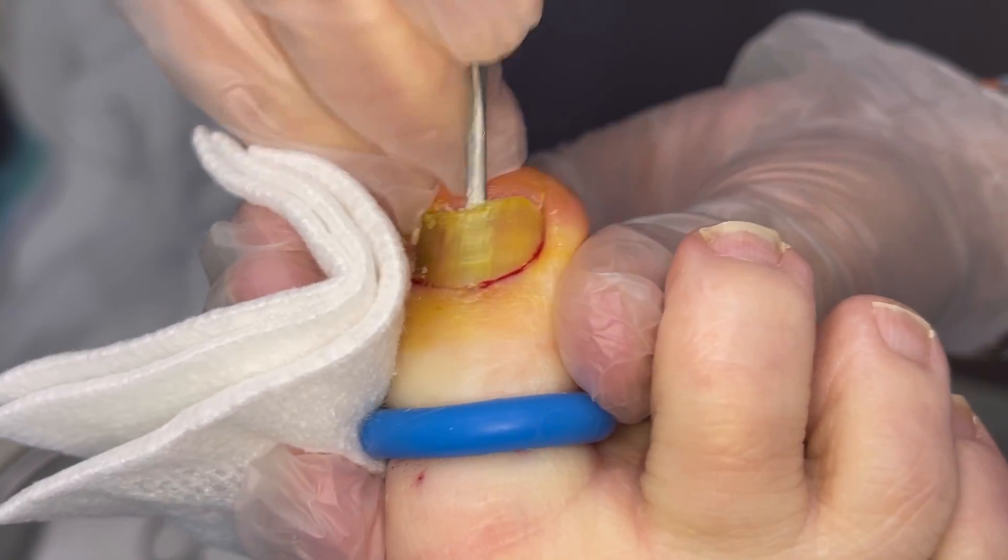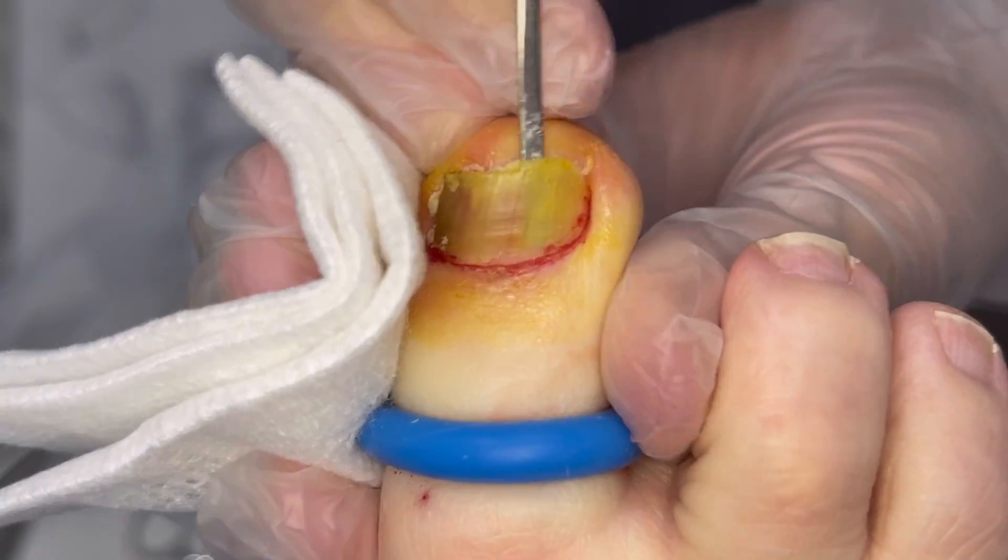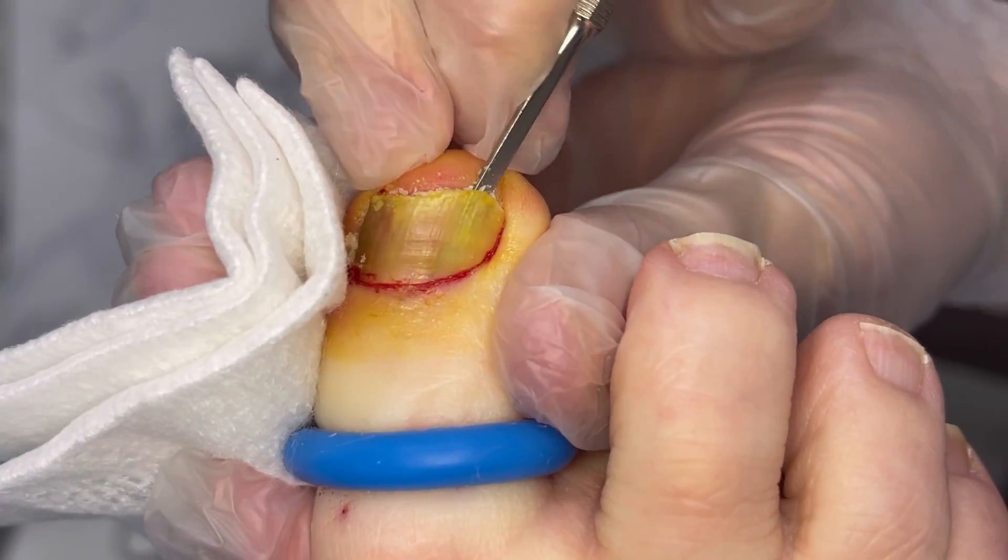The good news is, once we get this removed and get this part taken care of, your new nail coming out will come out much faster with the laser.